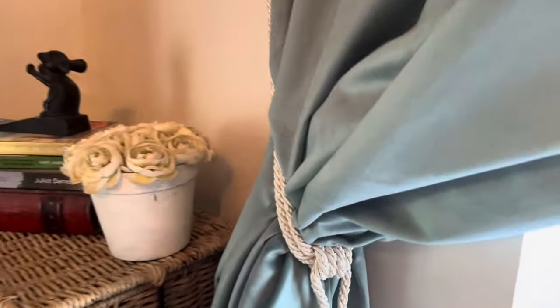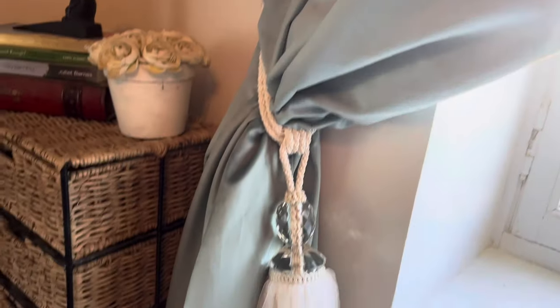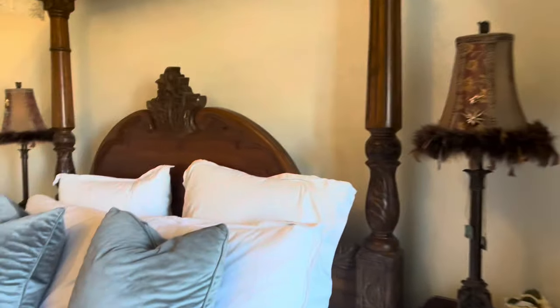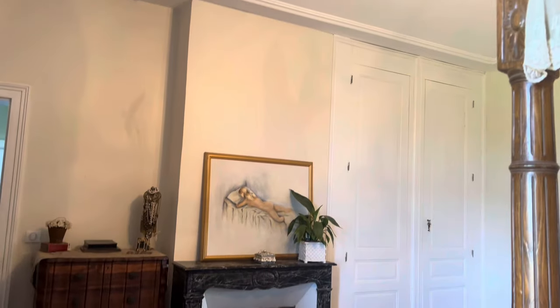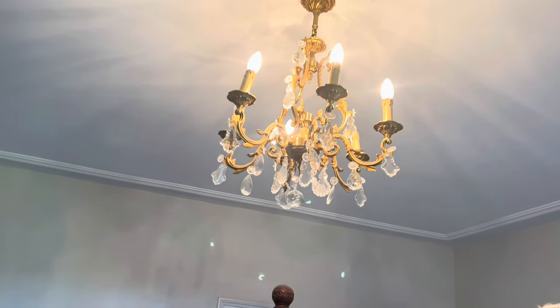If we look at the curtains and the view outside on a sunny day — I just love this room so much and it's slowly coming together. Chandelier.